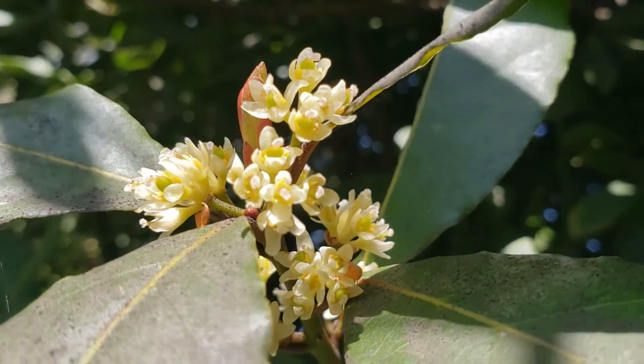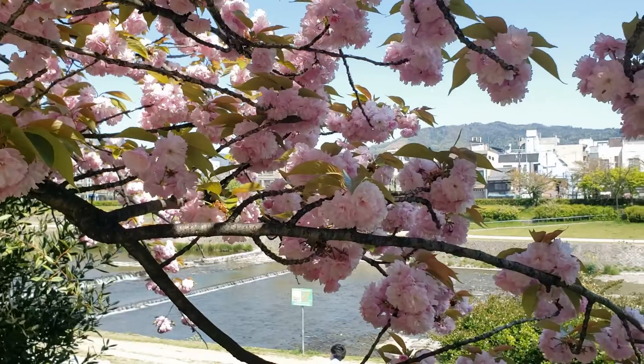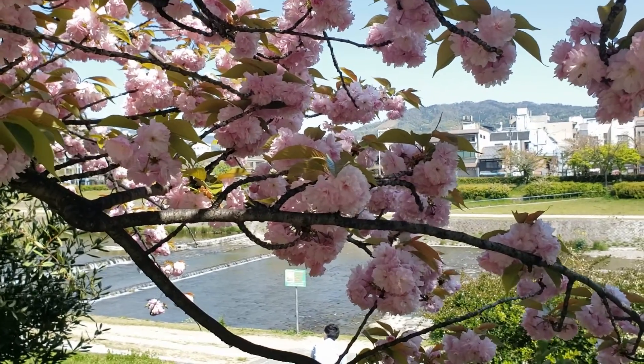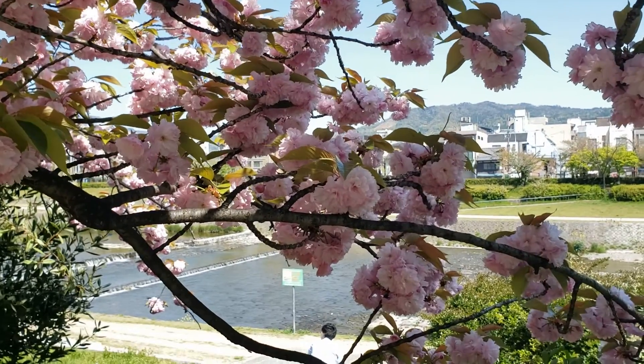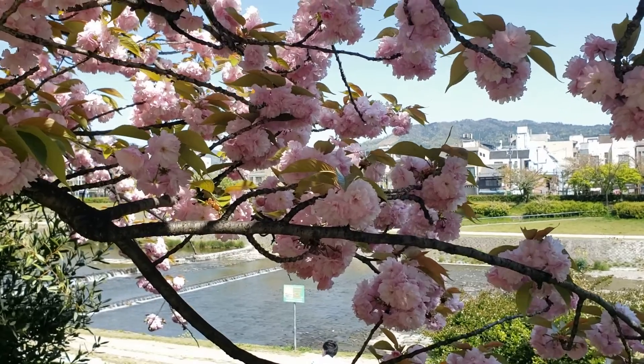Hello! Today on April 11th along the Kama River which flows through Kyoto, Japan, and in between famous sakuras you can see many other plants flowering. These plants include the bay leaf.